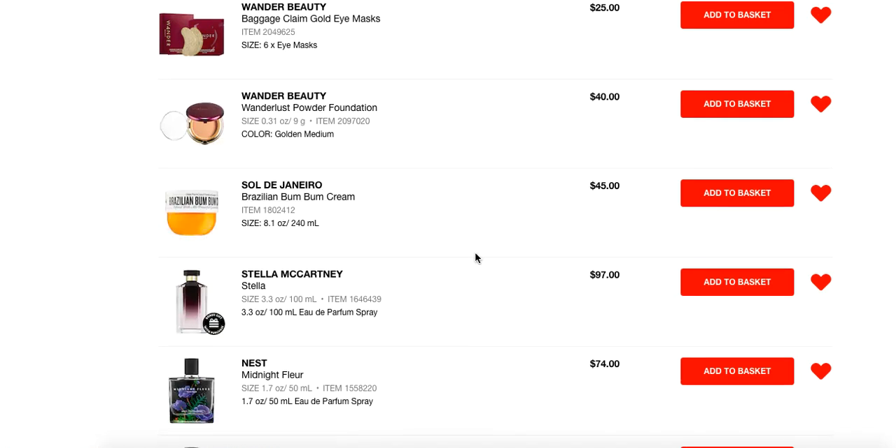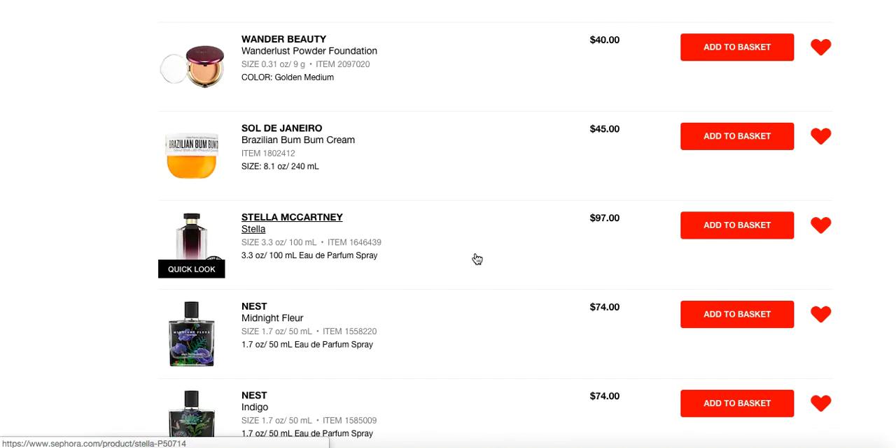Sol de Janeiro Brazilian Boom Boom Cream — always a favorite, always going to recommend it. I think it's beautiful. I love the way it looks on my skin, I love the way it hydrates my skin, and I love the way it smells. Smells so good.